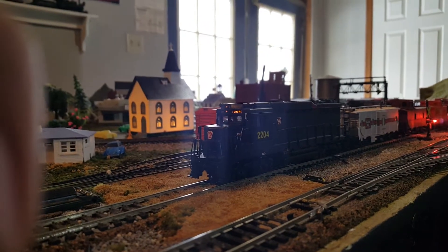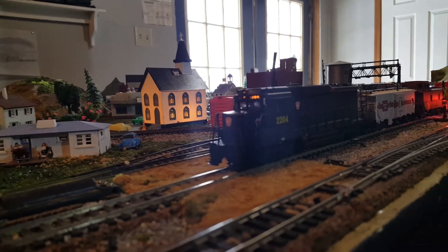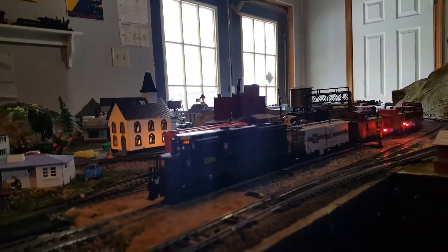Hey everybody, I'm back again. In today's video, I'm running most of my HHL cabooses.